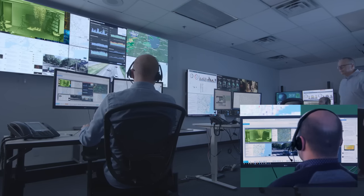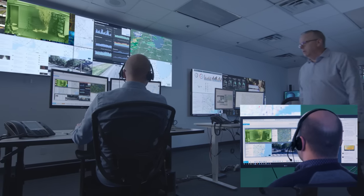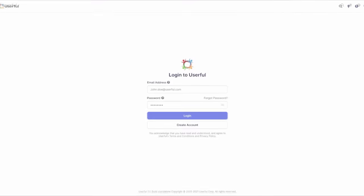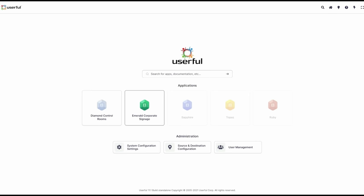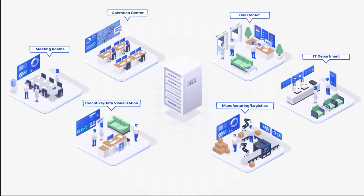Userful enables critical information to be accessed by remote stakeholders and ensures multiple operation centers around the globe can share the same data in real-time. Userful delivers all of this on a software-defined platform that has put an end to the need for traditional proprietary AV hardware solutions and has eliminated costly vendor lock-in.